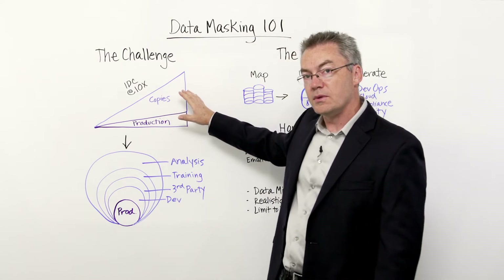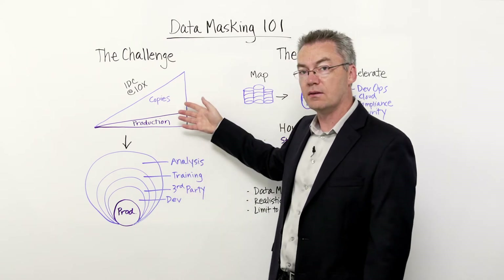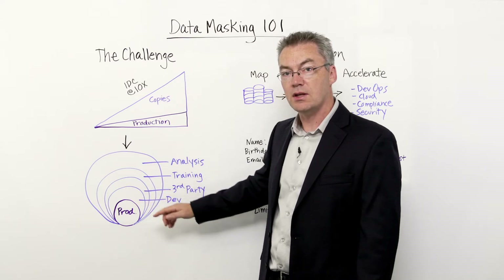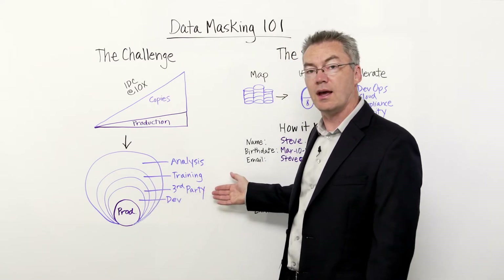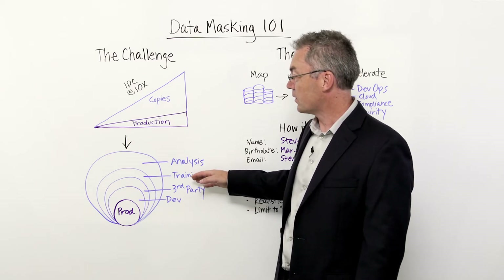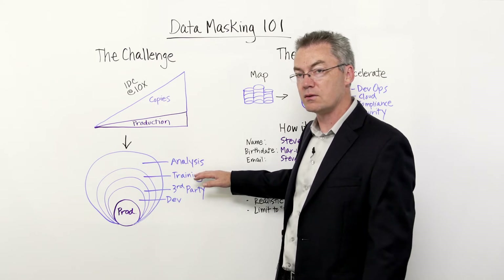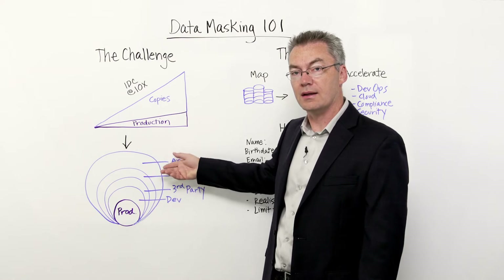So, why are all of these copies being made? There are a number of legitimate business reasons driving those copies. For example, dev and test is one reason that copies are being made, as well as to grant access to third parties, contractors, and so on. They're also being made in support of training for the realistic scenarios that represents, as well as in support of analysis.